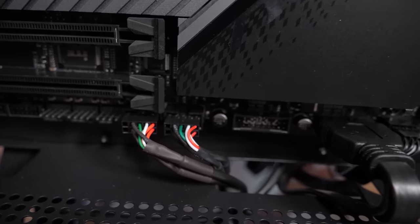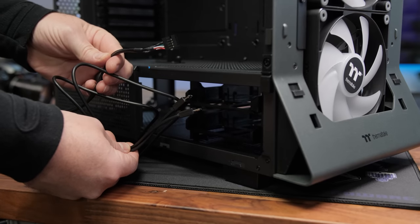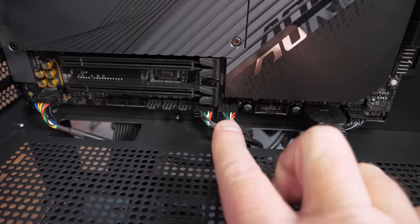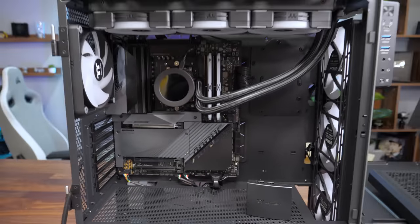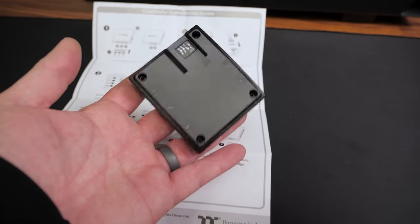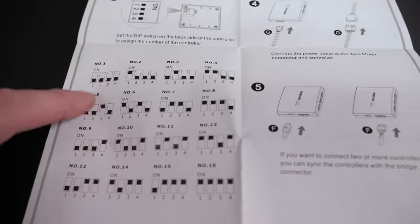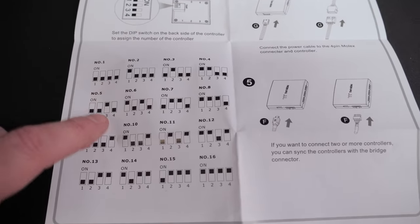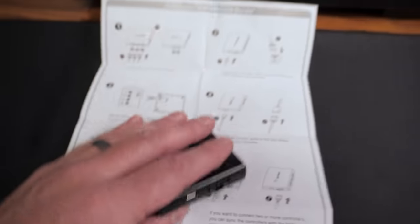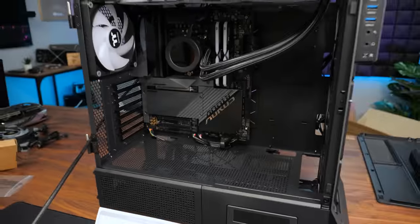A nice small detail from Thermaltake: the USB 2.0 connectors they include come split as two-way connectors with two USB plugs on each end. That's handy because we needed three connections but only had two plugs — meaning we can connect up to four devices, leaving one USB plug still available. We're now moving to the last phase of this build: wiring up the fans, connecting them to the controller, which has DIP switches on the back to tell it how many devices are connected. With three devices connected we set the DIP switches accordingly. Then it's just cable management, installing the power supply in the bottom, and finally installing the graphics card.